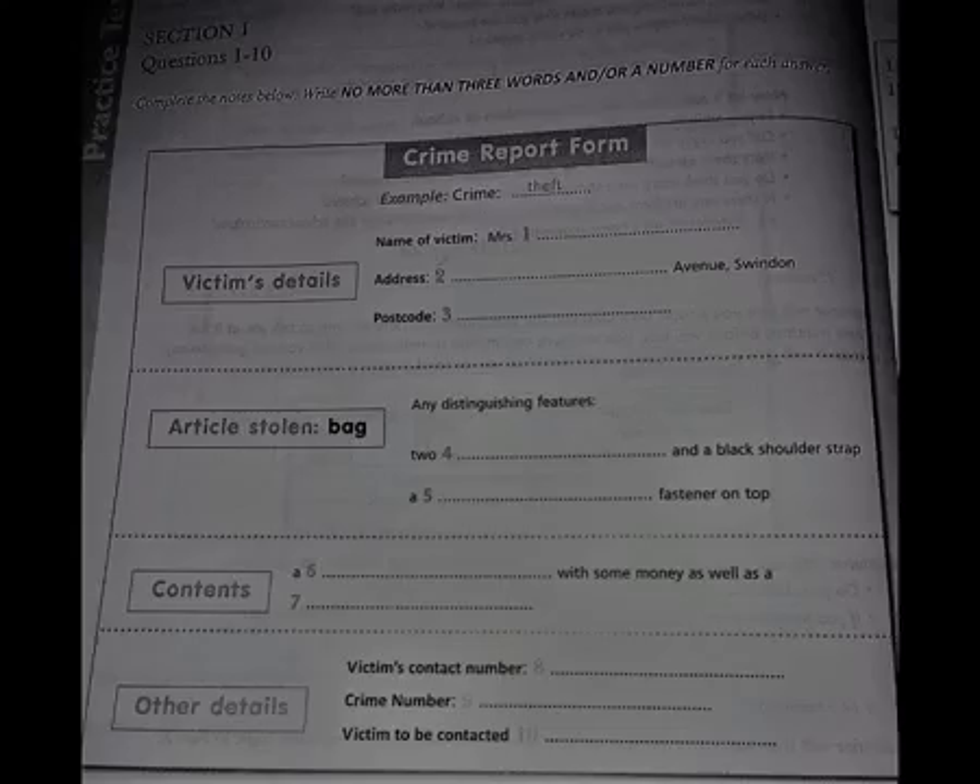That's the end of Section 1. You have half a minute to check your answers.